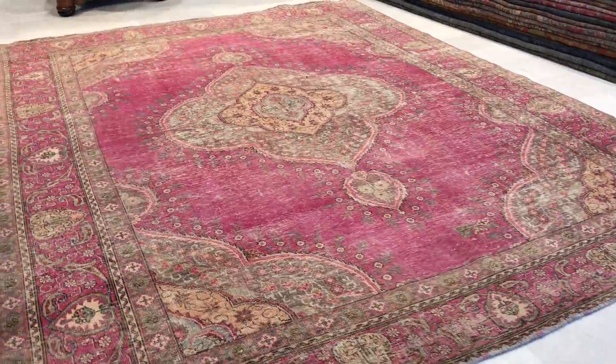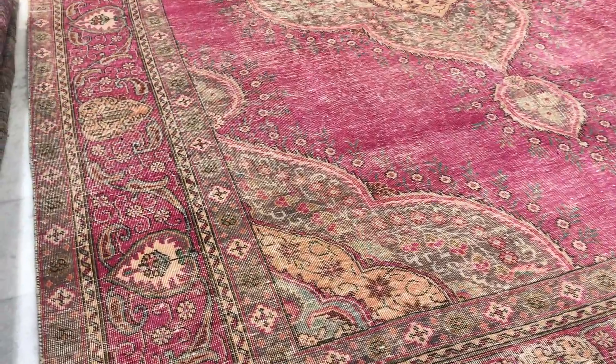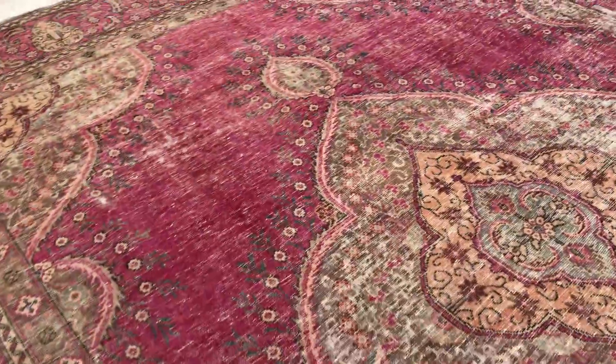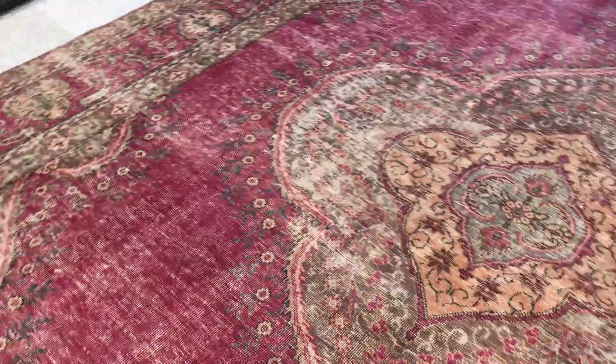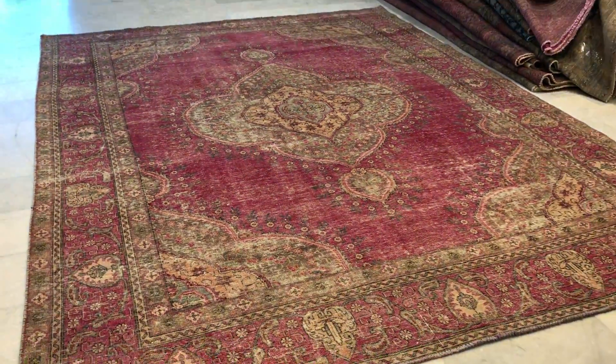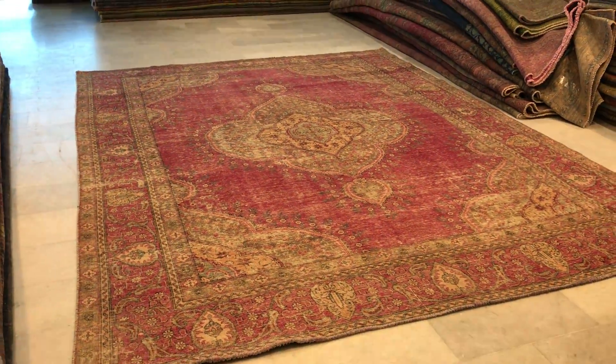These carpets have no colors added to them. It's just their own natural carpets have been sun-kissed, so they leave this very nicely stone wash semi-antique feel and look. This carpet is at least 60 to 70 years of age, so it's got its own unique antique look.